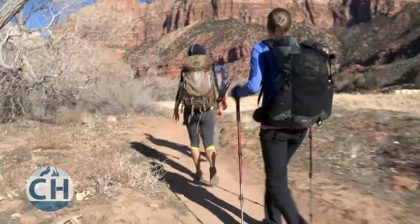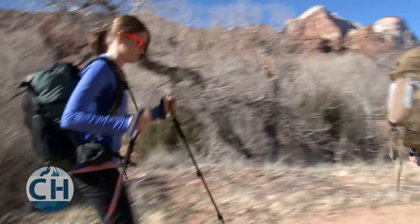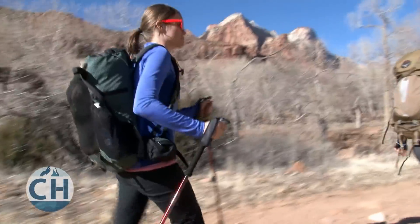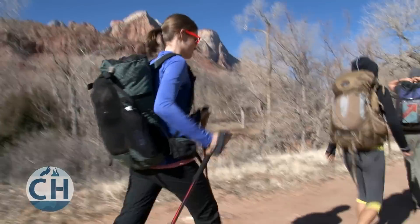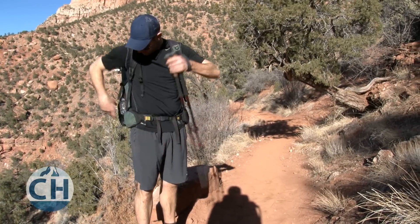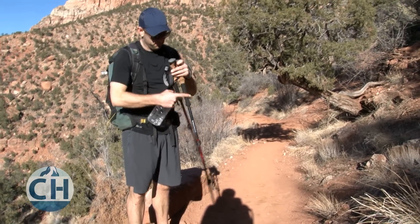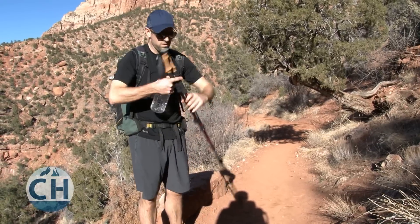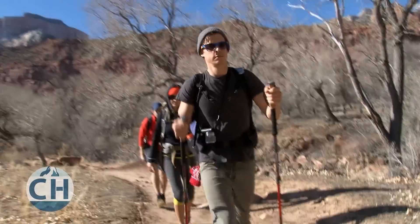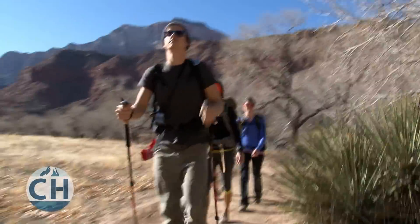Trekking poles are actually going to increase the amount of energy that you expend through more arm movements while you hike, but people who like them say the trade-off is well worth it for the pain that they save in their knees. They're going to occupy your hands, which means that getting a water bottle out, checking a map, or taking pictures is going to be a little bit more cumbersome. They also lead to a little bit of arm fatigue, and when your arms get tired, you'll probably throw them on your pack, which is going to increase your weight a little bit.